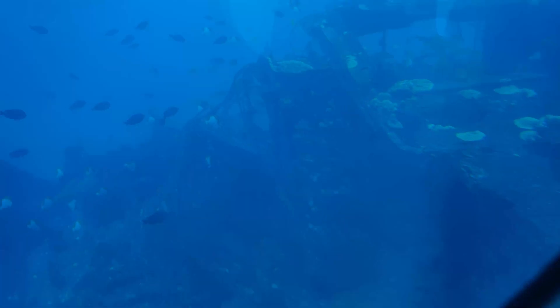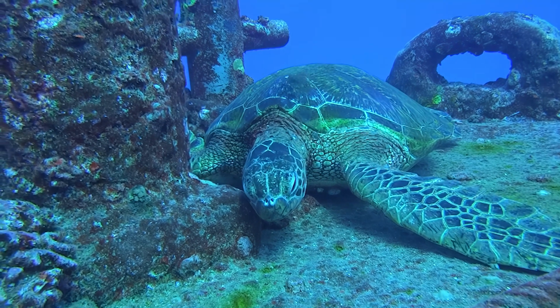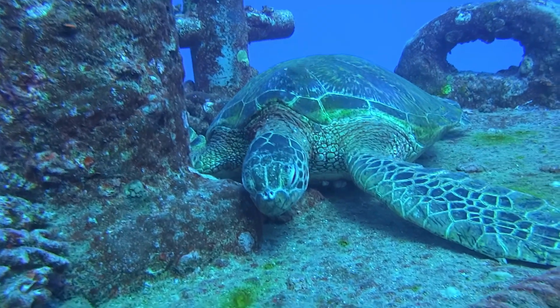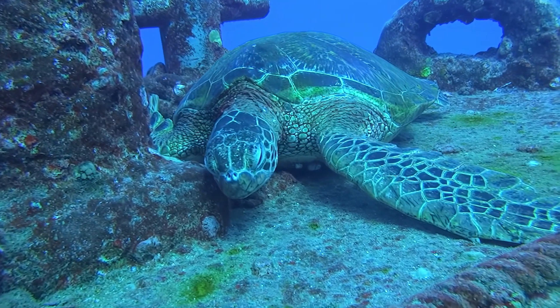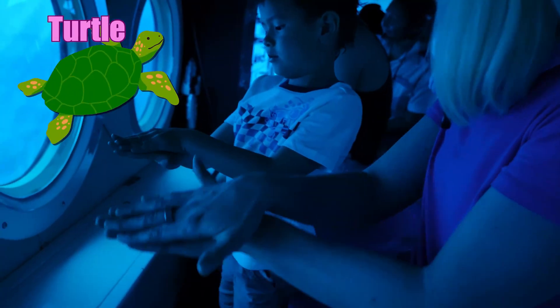Fish and other ocean creatures love artificial reefs like these — they use them to hide from predators. Looks like a sweet place to take a nap! Did you know sea turtles can hold their breath for several hours while napping? Let's sign turtle!